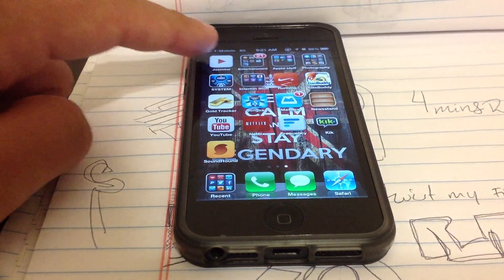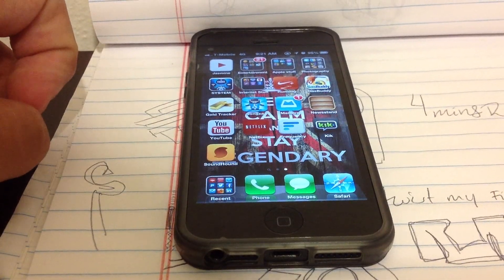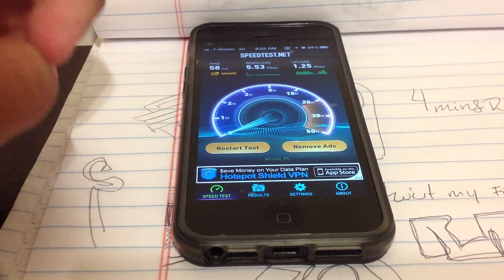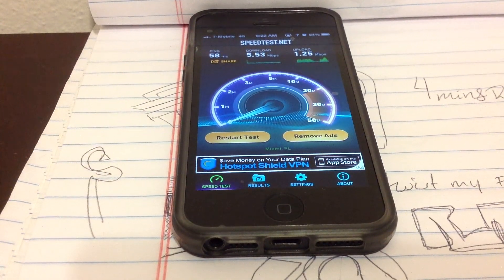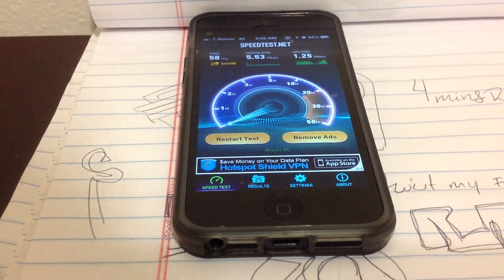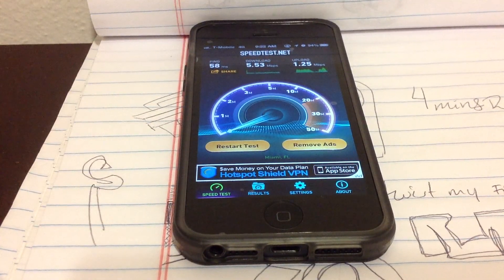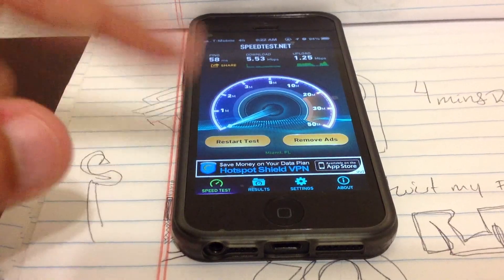I'll show you right there — it says 4G. I took that screenshot earlier this morning, and for a speed test I did: usually in that area I was getting around 1MB per second, and now I'm getting 5. I've seen some improvement in the few hours I've used it, so it's really good.